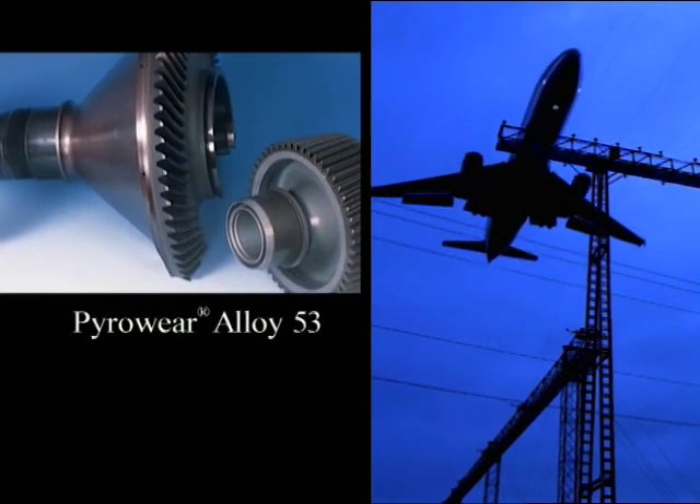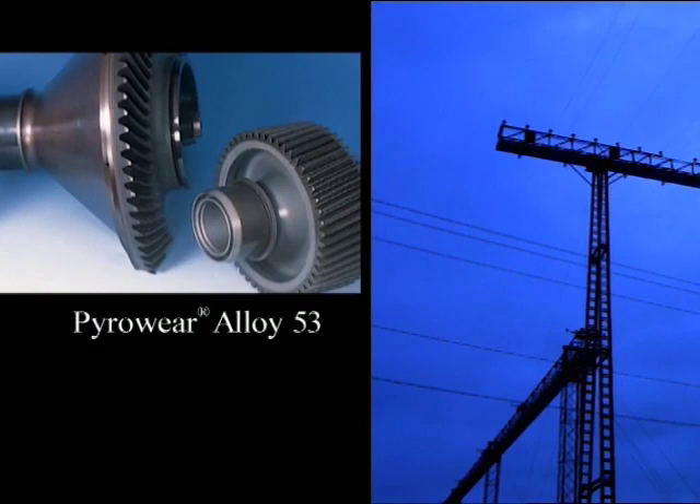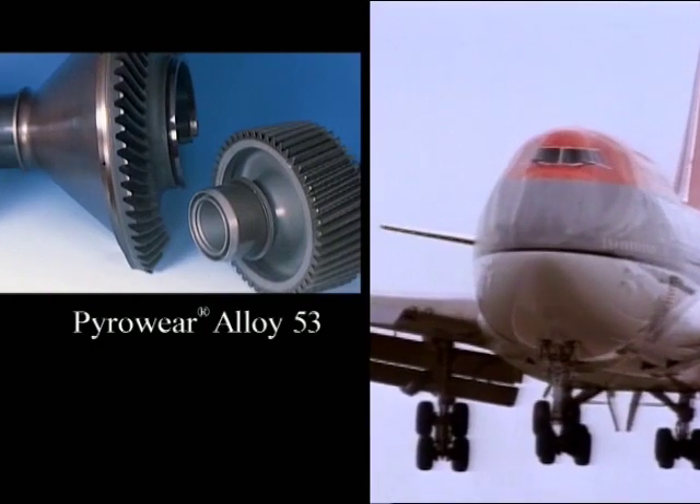Pyroware Alloy 53 is a carburizing steel that is used in gears and bearings where elevated temperature resistance is important.